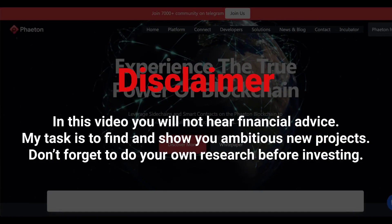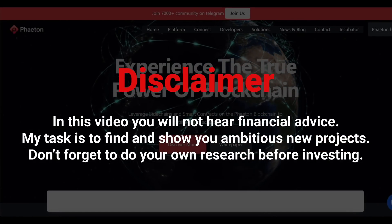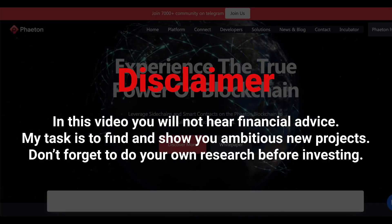Before the video starts, a small disclaimer. Everything you will hear in this video is not financial advice. Before making a decision about investing in a particular project, always conduct your own research. This is the only way you can save and grow your capital.